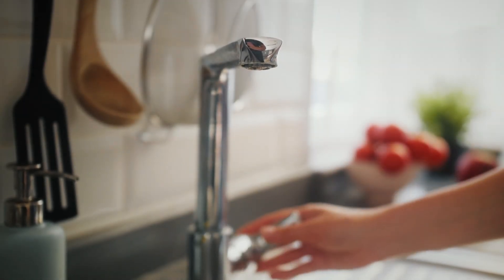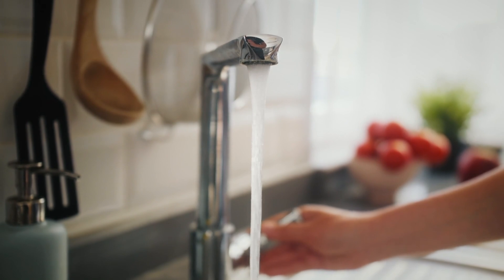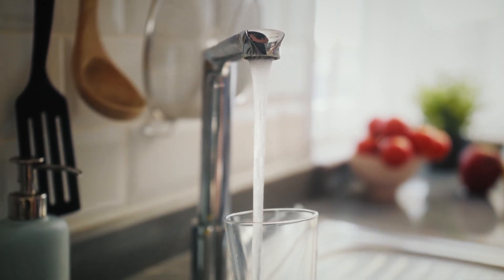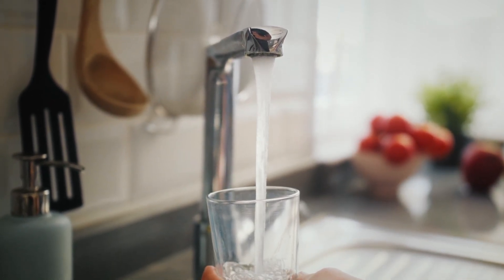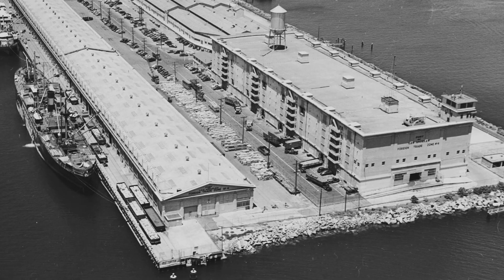We often assume that the water flowing from our taps is safe to drink, but the reality is that ensuring water quality is an ongoing, complex challenge that requires vigilance and collaboration across the water industry.